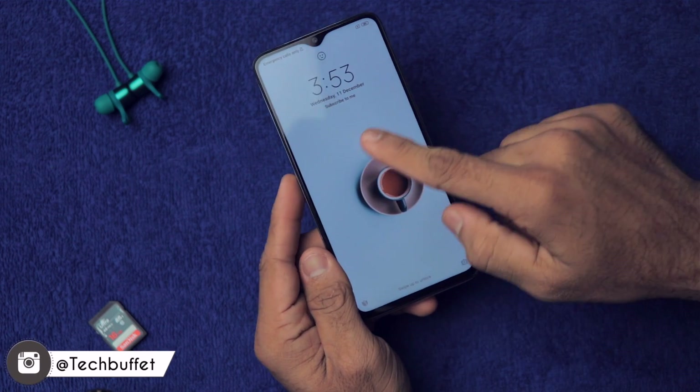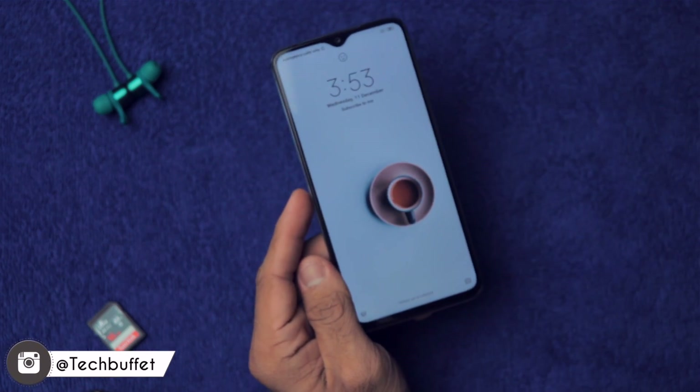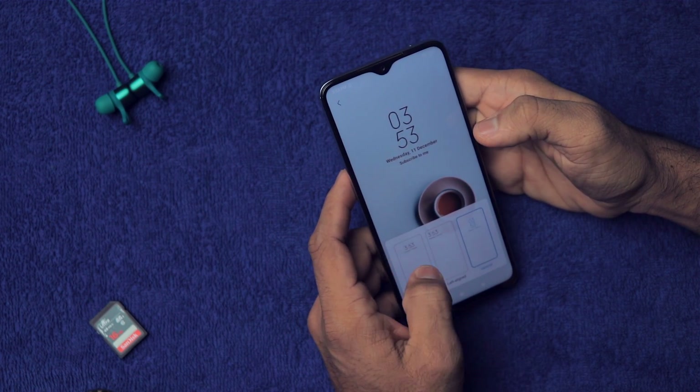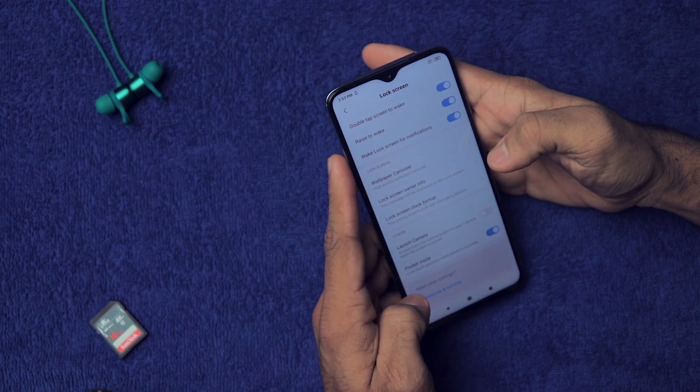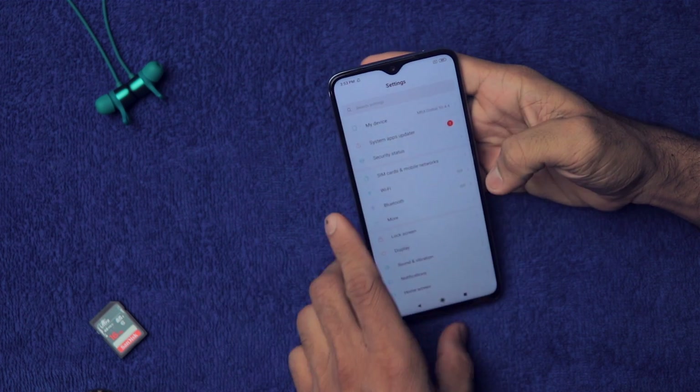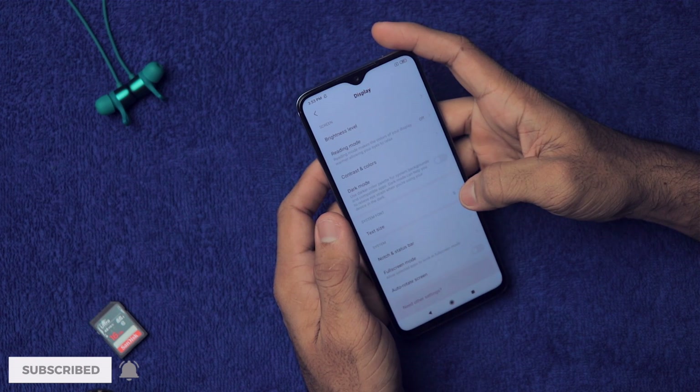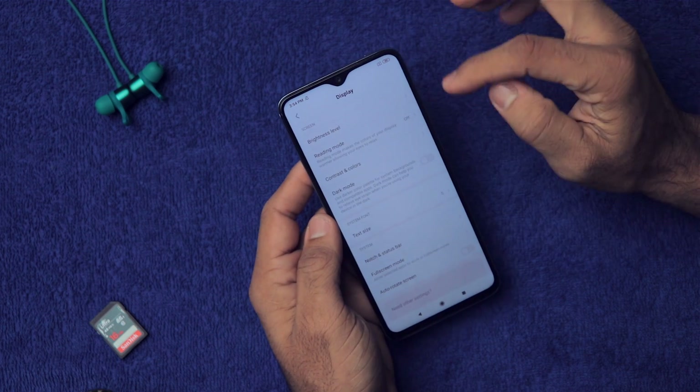As you can see, that information appears right on the lock screen. After that, you can change the lock screen clock style. We also have the launch camera option from the lock screen. Next, go to Display Settings where you'll find a lot of options.